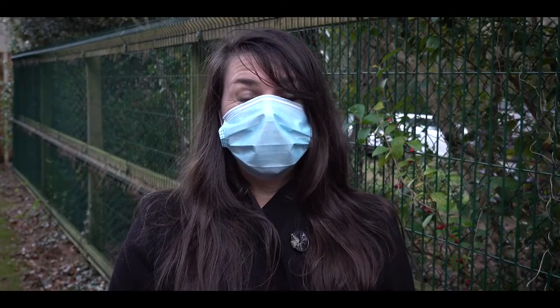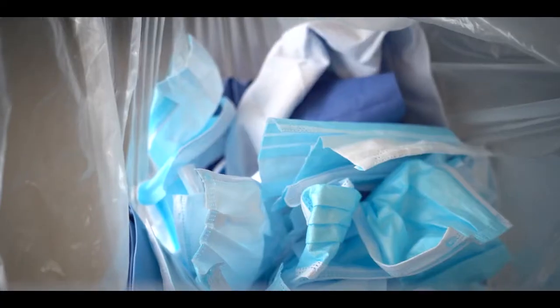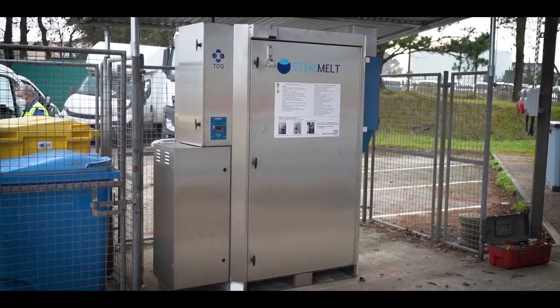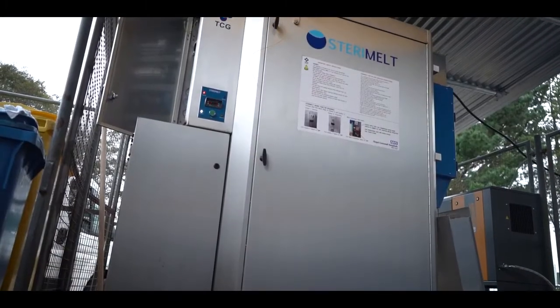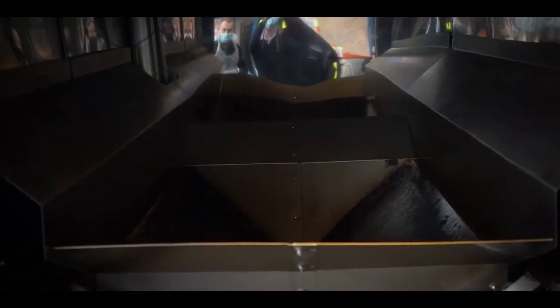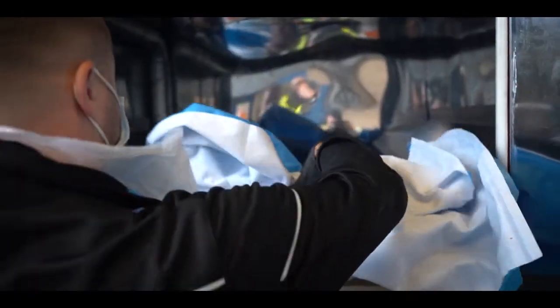Our organisation uses approximately 10,000 masks every day, so to support our climate emergency declaration we purchased a brand new mask recycling machine for RCHT. Here we have the Sterimelt unit that takes polypropylene wrap and surgical masks.